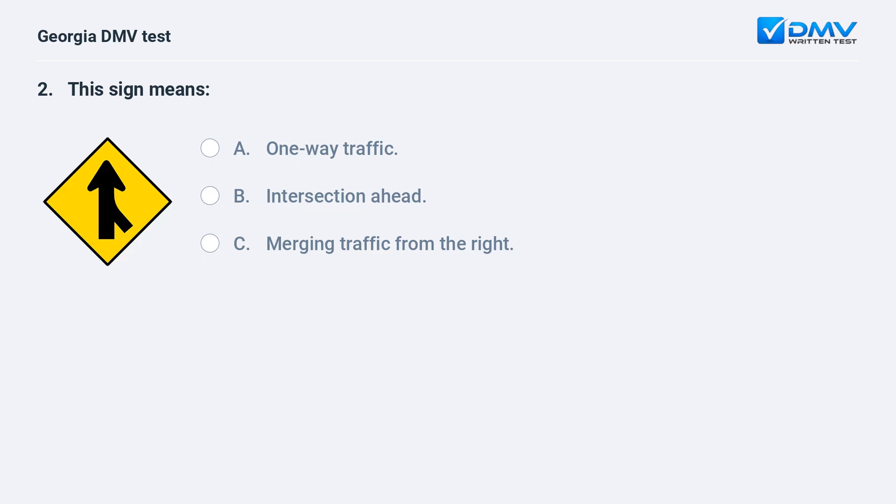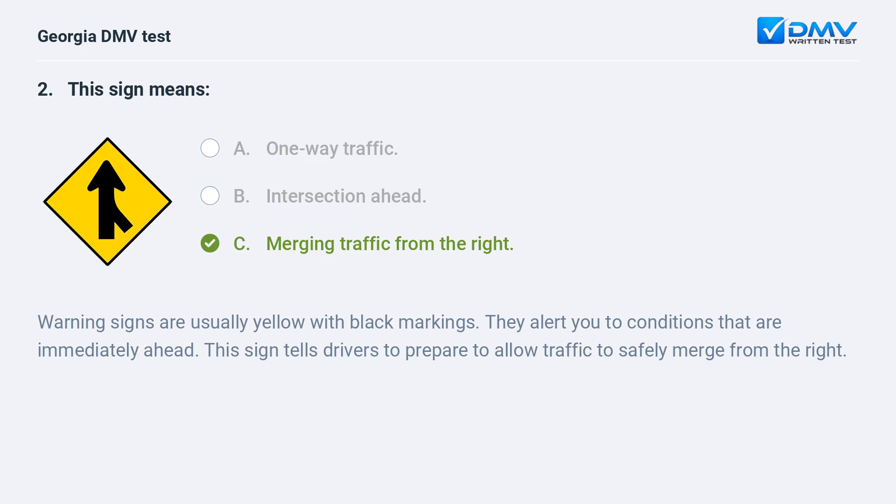This sign means: A. One-way traffic. B. Intersection ahead. C. Merging traffic from the right. The correct answer is C: Merging traffic from the right. Warning signs are usually yellow with black markings. They alert you to conditions that are immediately ahead. This sign tells drivers to prepare to allow traffic to safely merge from the right.